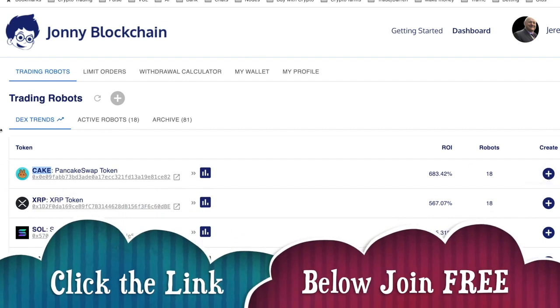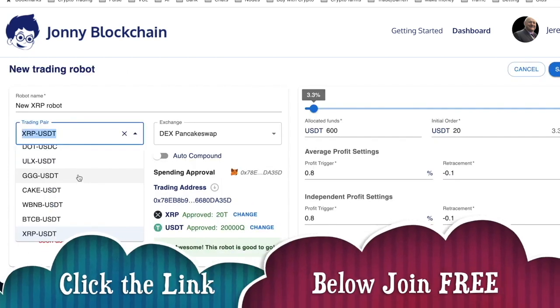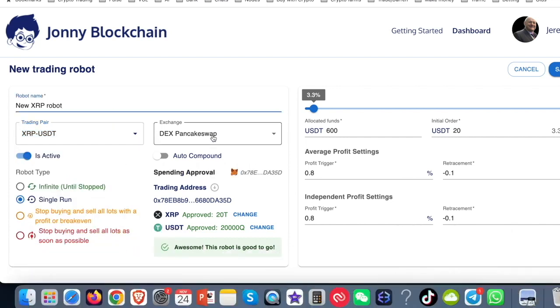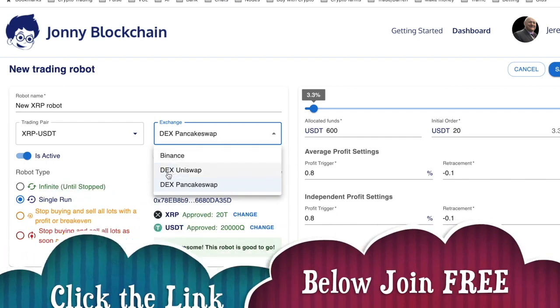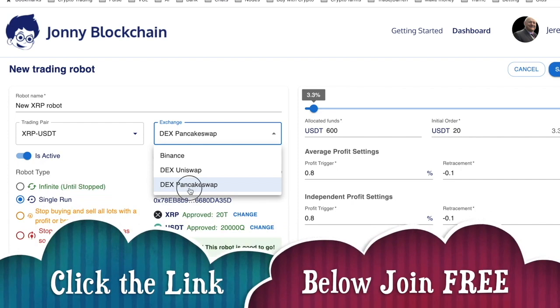If you wanted to create a robot, it's so simple — there are two ways you can do it. You can come to this trend here and click on the plus sign, or you can come to the top button here and click on plus. From the dropdown, you would choose the trading pair you want to trade with. Over here you'd choose the exchange — you can either choose Binance, which is a centralized exchange and you'd need your API keys connected, or you can use a DEX trading bot that trades on Uniswap, or a DEX trading bot that trades on PancakeSwap.